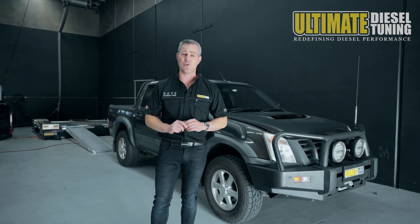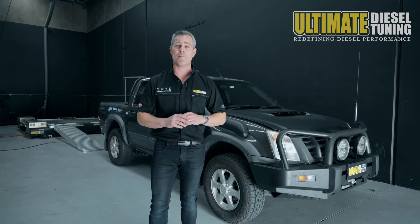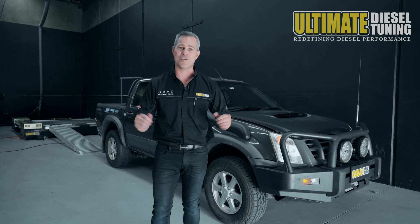So when you're looking to custom dyno tune your car, or you've got any questions, give us a call at Ultimate Diesel Tuning, or drop into one of our performance centres in Brisbane, Gold Coast, or Melbourne.